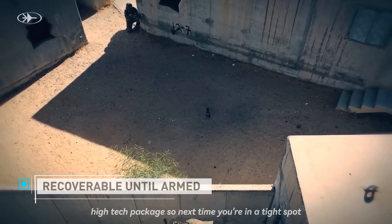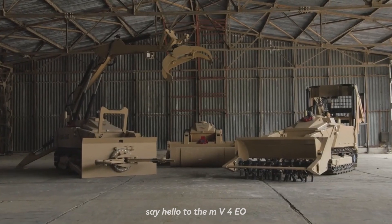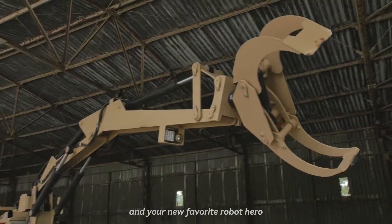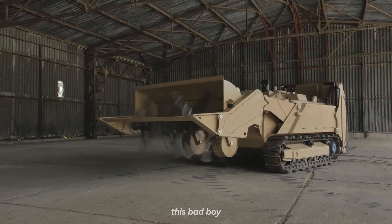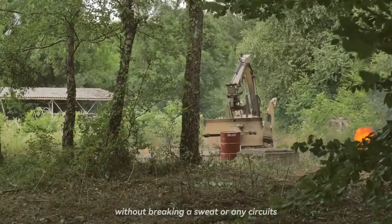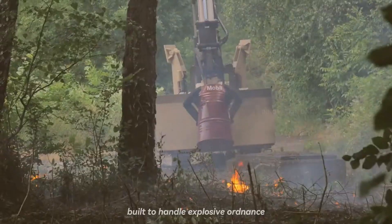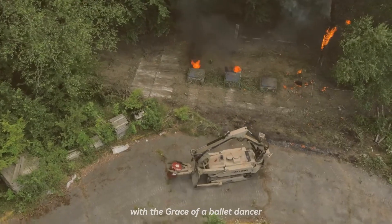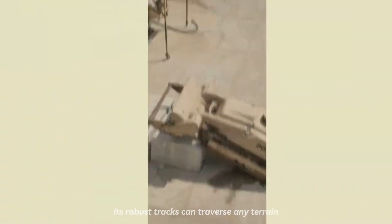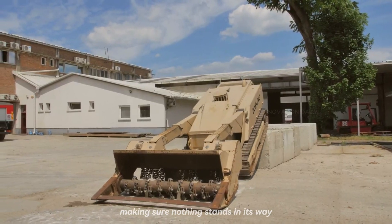So next time you're in a tight spot, just send in the Firefly and watch it work its magic. Say hello to the MV4 EOD Robotic System, the bomb squad's best buddy and your new favorite robot hero. This bad boy is designed to tackle the most dangerous jobs without breaking a sweat, or any circuits. The MV4 is a rugged, remote-controlled beast, built to handle explosive ordnance disposal with the grace of a ballet dancer and the toughness of a tank.